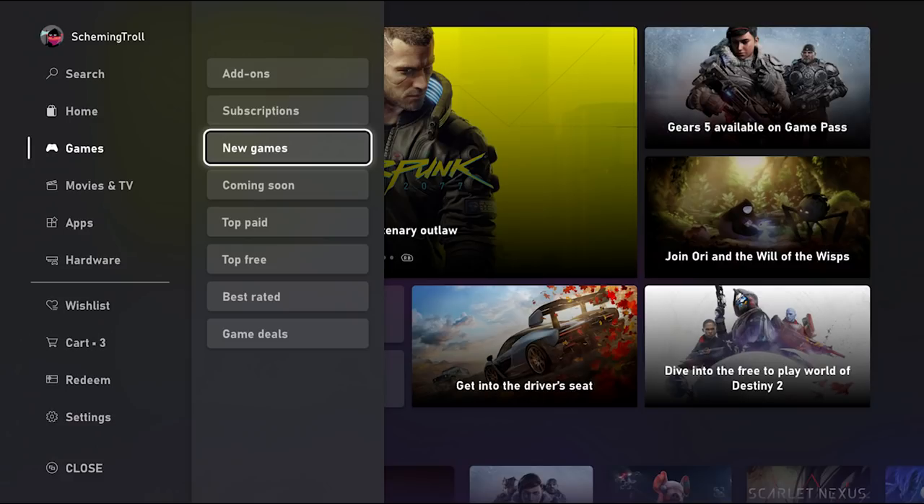So the store sounds like a significant improvement on the one we are currently using. They've updated the visual font as well, and I can't wait to get my hands on it. Whenever I do I will definitely drop a full walkthrough telling you guys my thoughts of the brand new store.